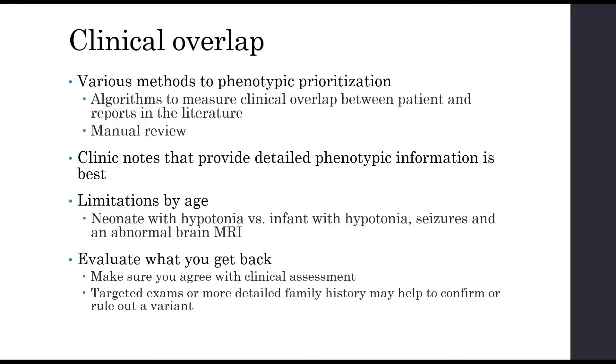When you get an exome result back, evaluate the clinical overlap and make sure you agree with the clinical assessment. If you're a clinician ordering an exome, you know your patient much better than anyone reading a short clinic note. If there's a disagreement, call the lab and talk to them — we're all on the same team. Targeted exams from a candidate alteration can lead to better phenotyping, and if there's a discordance between family history and who carries a particular alteration, a more detailed family history can clarify whether segregation makes sense.